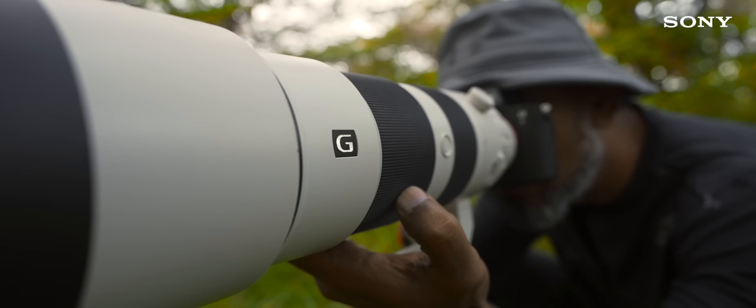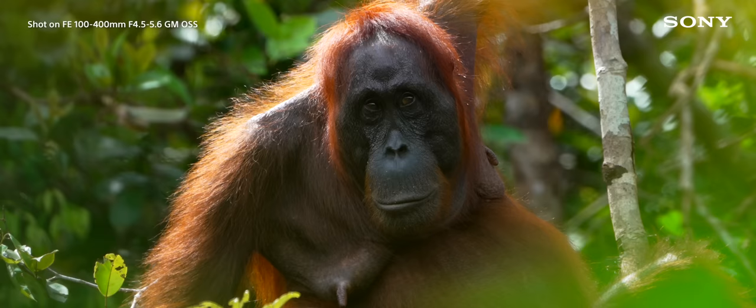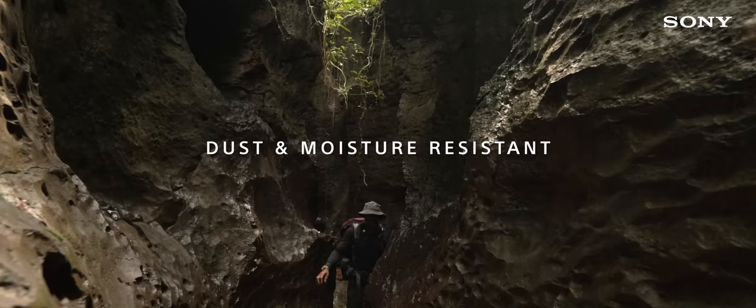With 11 aperture blades in the 200-600G lens, I was able to achieve striking visuals with very beautiful natural circular bokeh.